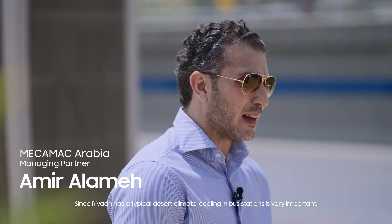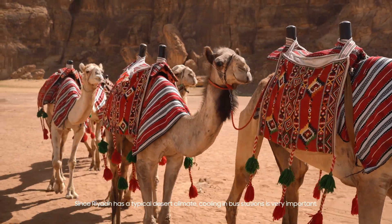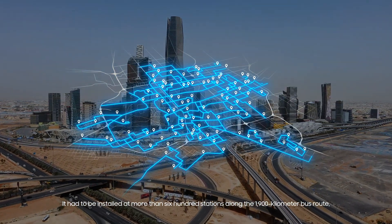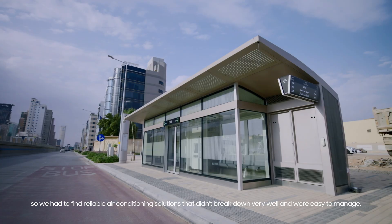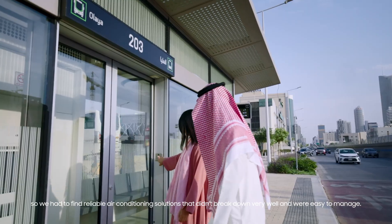Since Riyadh has a typical desert climate, cooling in bus stations is very important. It had to be installed at more than 600 stations along a 1,900 kilometer bus route. So we had to find reliable air conditioning solutions that didn't break down and were easy to manage.